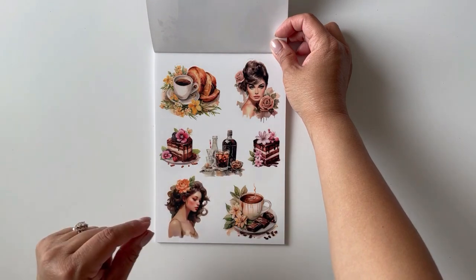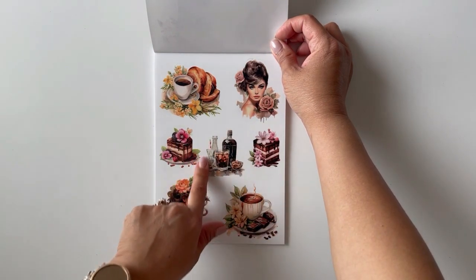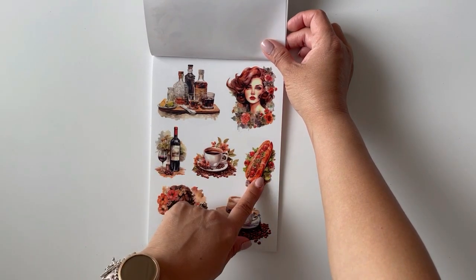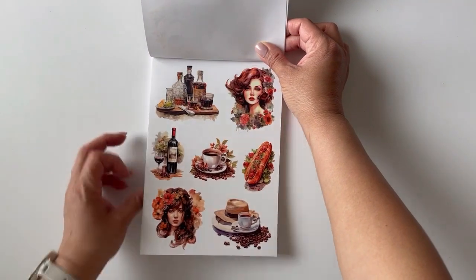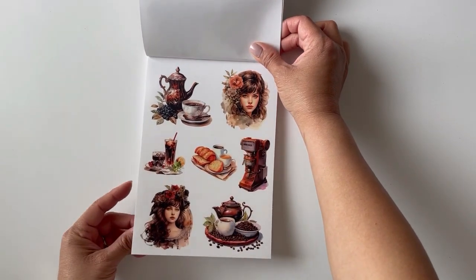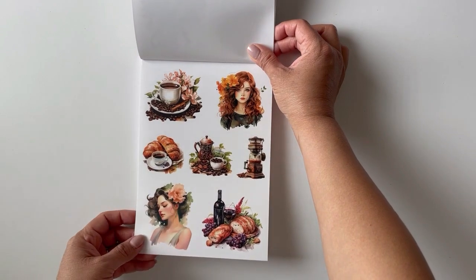So here we have two girls, two sandwiches, and then some coffee images. This coffee book has a neutral vibe — more of the browns and bronze — but because it's fairly neutral you can use it all year round. Here again we have two girls, two coffee pictures, two cakes, and then what looks like a cocktail. On the next page we have two girls, two coffee pictures, a wine picture, a sandwich, and some cocktails. All these so far are on clear sticker paper, so they'll melt into your pages really well.